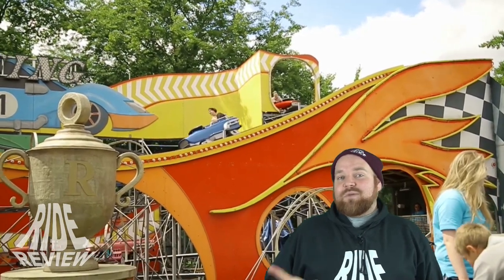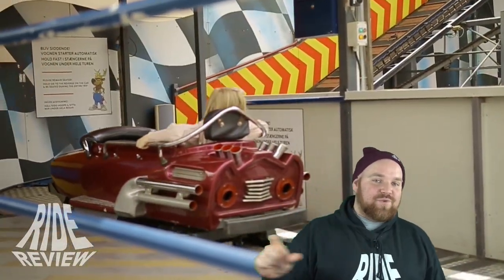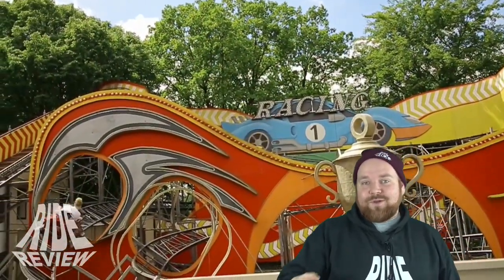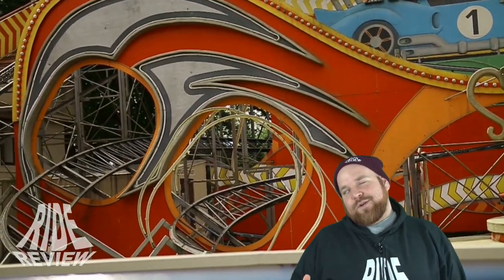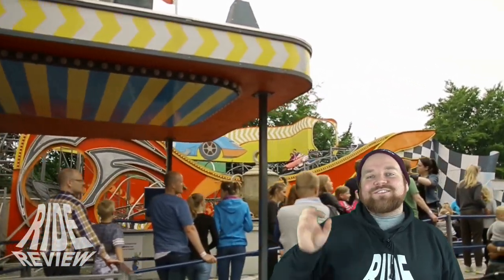Es war eine Flitzbahn von Zierer, die so heute nie wieder irgendwie genehmigt werden würde. Wieder einmal sind diese eckigen Schienenprofile, die damals noch benutzt wurden, inzwischen verboten. Und es sitzt kirmesüblich ein Bremser noch an der Schlussbremse, der manuell noch bremst. Es gibt auch keine Bügel bei dieser Achterbahn, was echt geil ist — ich liebe Achterbahnen ohne Bügel. Anfang der 80er Jahre ging die Bahn dann nicht mehr auf die Reise, sondern wurde nach Kopenhagen gebracht und dort im Tivoli Bakken aufgebaut, wo sie auch heute noch steht und ihre Runden dreht.